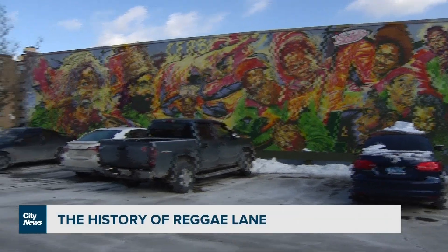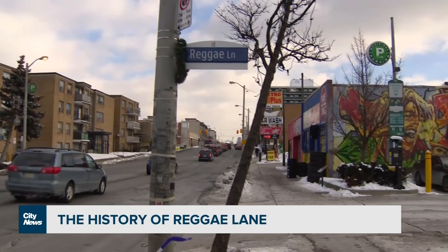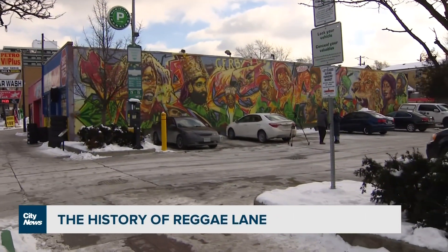Have you heard of Reggae Lane in Toronto? It was officially named this back in 2015 because of its history and close connection to reggae music. Located in Little Jamaica, the street runs off of Oakwood Avenue and is directly behind these buildings on Eglinton Avenue.